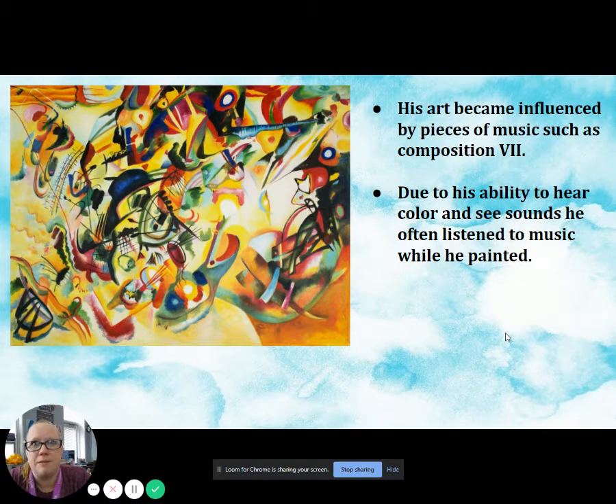His art became influenced by pieces of music, such as Composition 7, which is the artwork you see on this side. Due to his ability to hear color and see sounds, he often listened to music while he painted, and that's going to be very important.